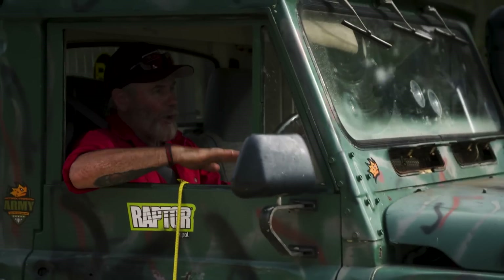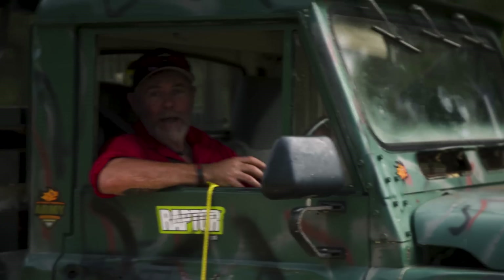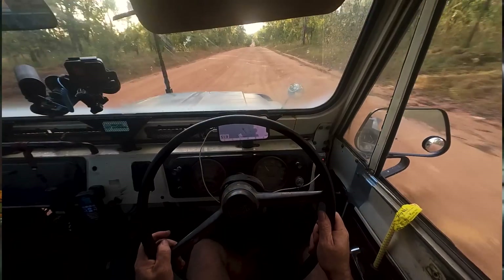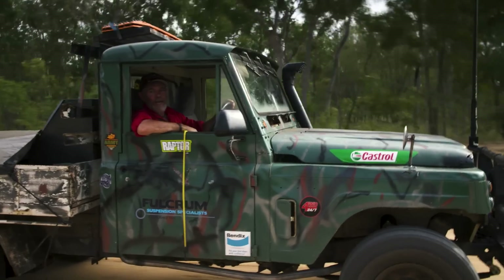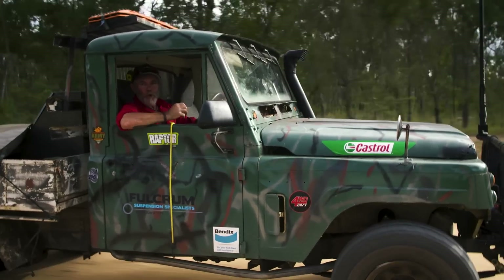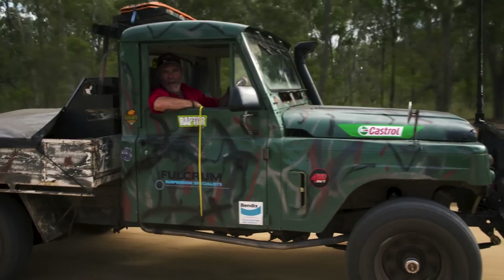Last time you saw this old bus, I just won it in a game of pool at the southernmost pub in Tasmania. Right now, however, I'm on my way north to drive one of the most iconic tracks in the most northern part of Australia. How did I get here? Well, watch and find out.